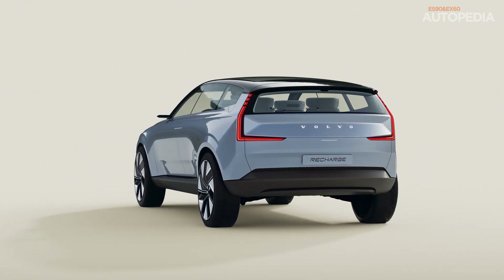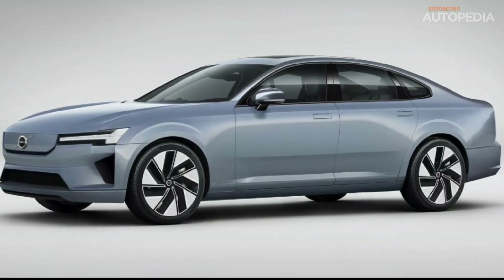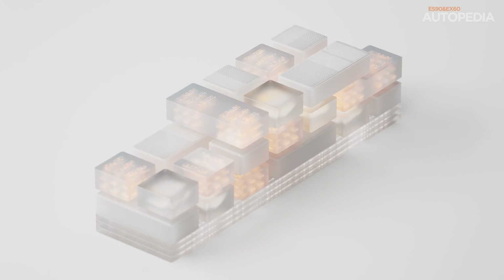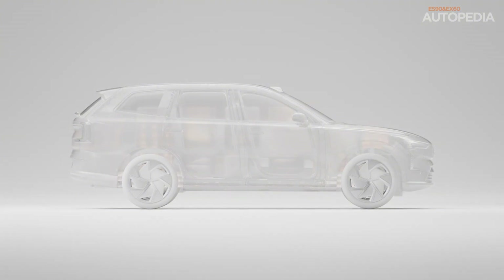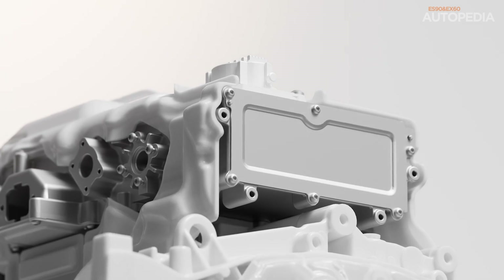The EX60 is positioned as a midsize SUV, a more compact sibling to the popular EX90, while the ES90 takes on the premium sedan segment, offering the luxury and performance that Volvo fans have come to expect. The Superset tech stack is a collection of software and hardware building blocks that Volvo engineers use across all models. With this approach, every vehicle is part of a continuous development loop, meaning that as new features are developed for one model, all other models built on the same platform benefit from those improvements as well.